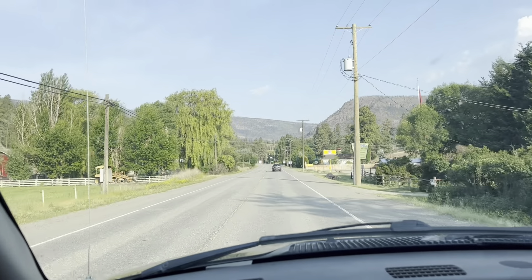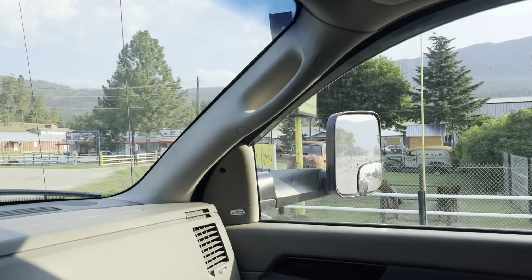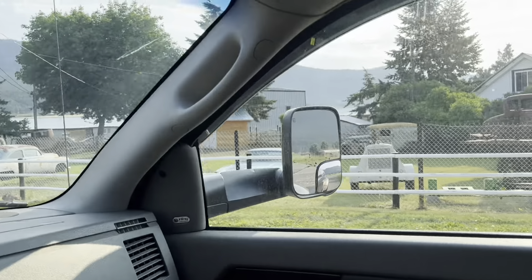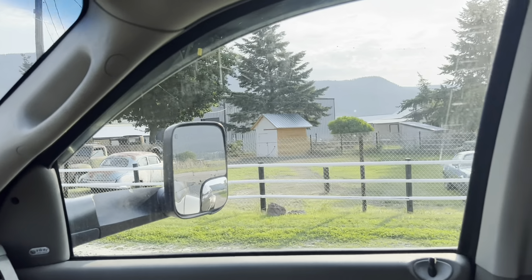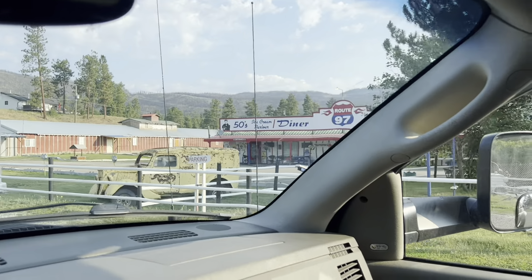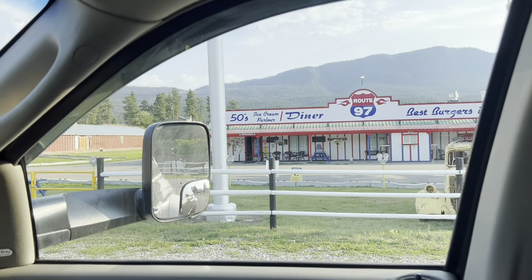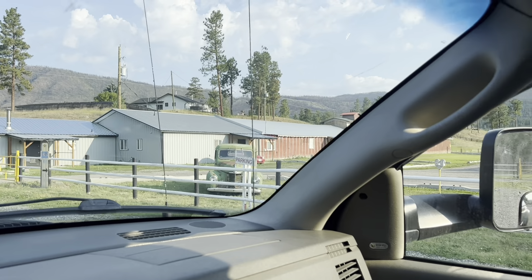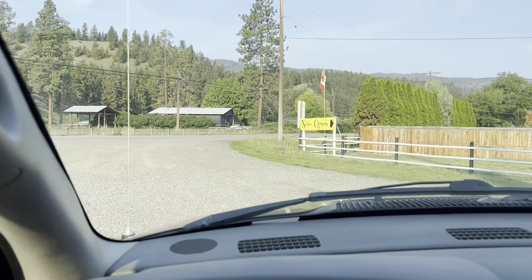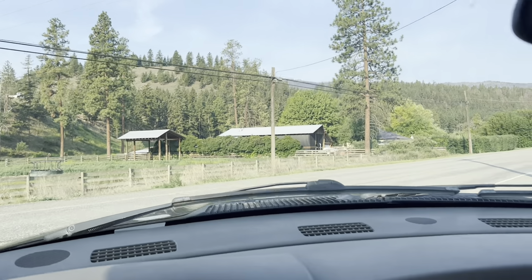We are in Westwold, BC right now and this place is called Wild Rides. It's a little early, they're not open — I just thought I could pull in and have a look. They've got a cool 50s diner, lots of little trucks, an International. Pretty neat place. I think it's only open in the summertime. Alright, moving on — see what else we can find.